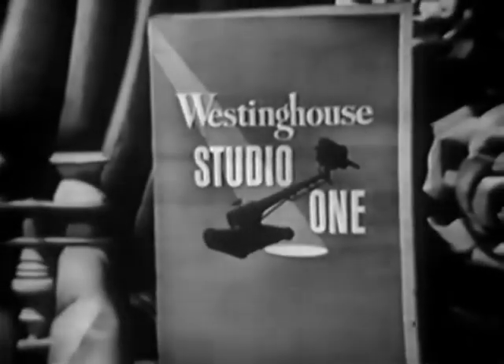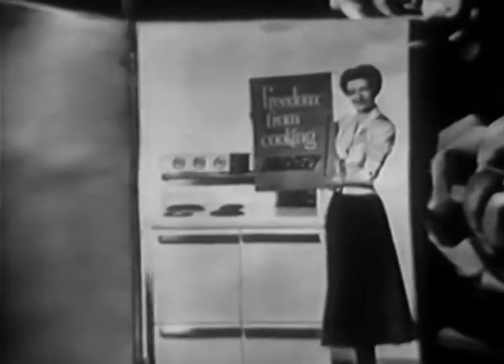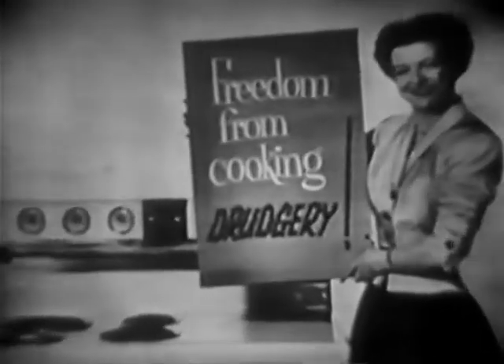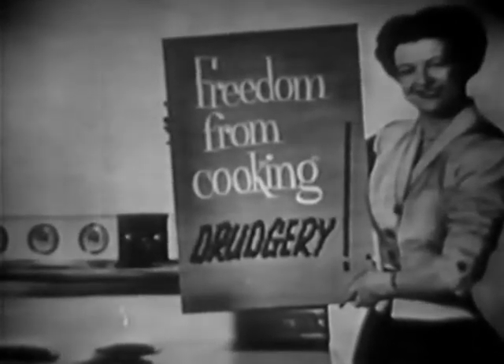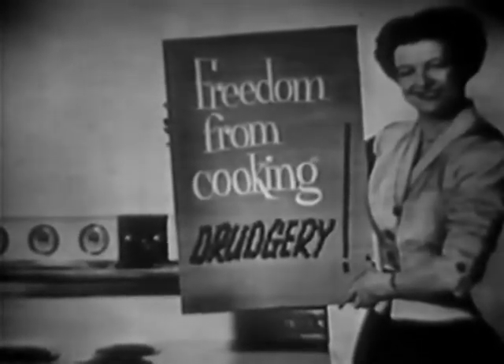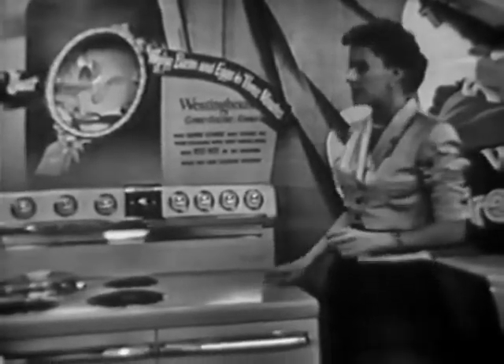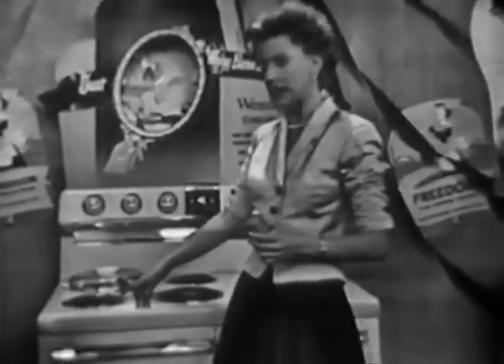Now let's pause a moment and look again at our Westinghouse program and Betty Furness. Freedom from cooking drudgery — I guess all women are interested in that. You bet we are, and that's why I'm so interested in showing you this Westinghouse Commander electric range.